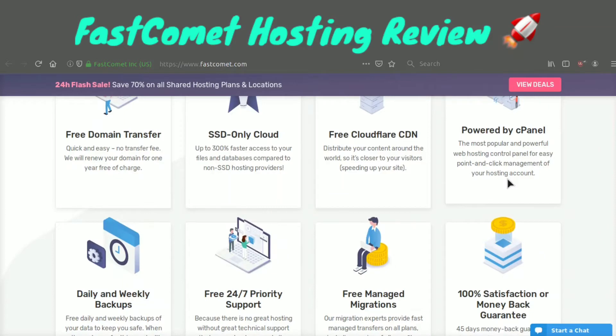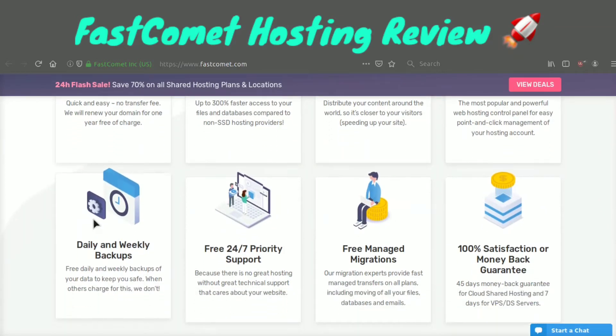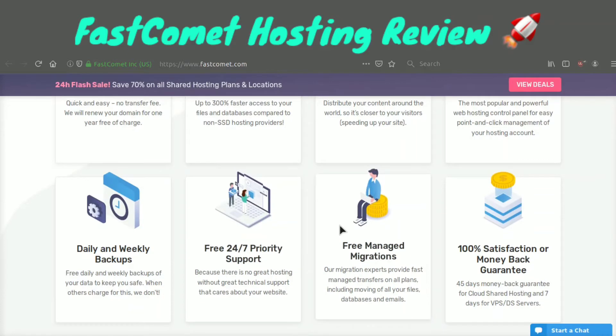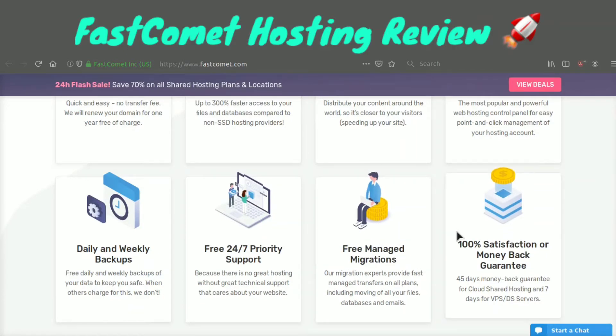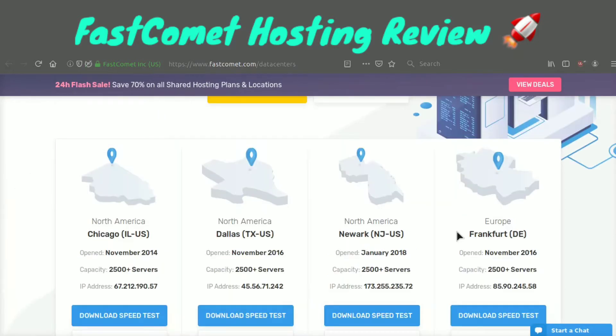It's powered by cPanel, but they even have their own smart control platform which I'll go over in a second. They have free daily and weekly backups, free 24/7 priority support — and it's very good. They have live chat, free managed migrations, and the cherry on top is a 100% satisfaction or money-back guarantee. If you buy the shared hosting plan, you can get your money back within 45 days.